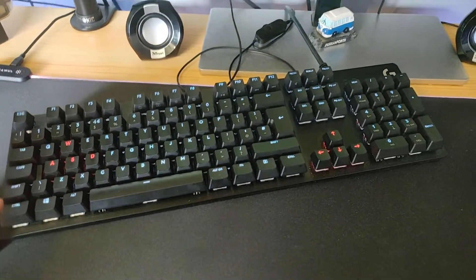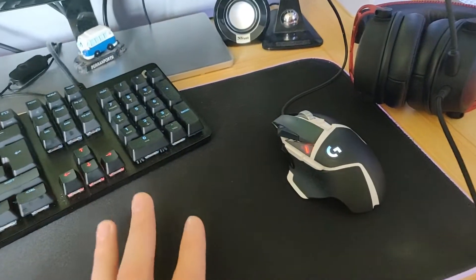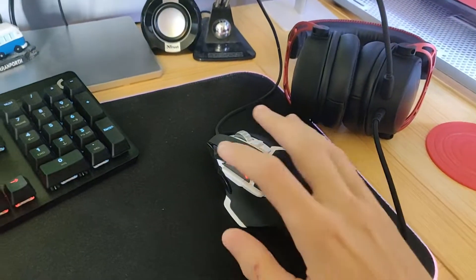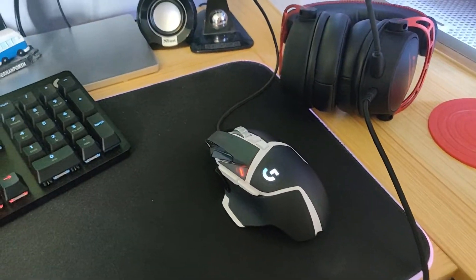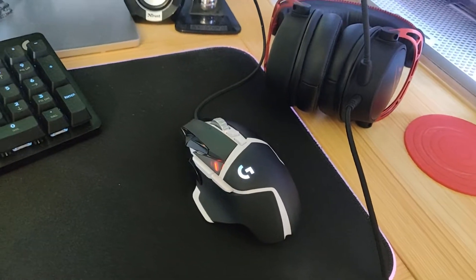I got it in a package for £100 that came with this bad boy — a mouse as well. This is a G502 Hero Special Edition. This mouse is awesome. It's really nice looking, nice and heavy. The last mouse I had was a Razer DeathAdder Chroma, which is very light in comparison, and you'll really notice the difference. It's a much better mouse.